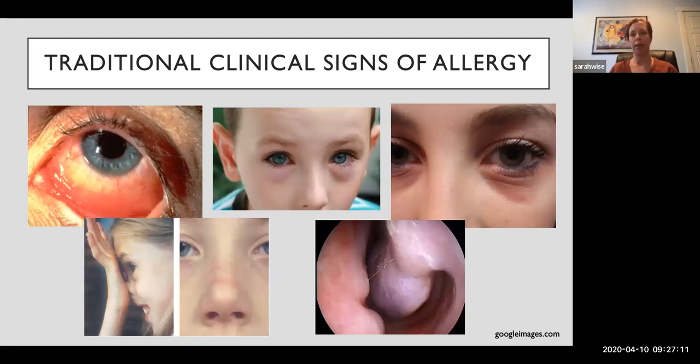Traditional signs of allergy — things we learned in medical school — include red eyes or conjunctival injection, tearing and watery eyes, allergic shiners (venous congestion causing a bluish hue under the eye), Dennie's lines (thick creases under the eyes), the supratip crease from the allergic salute of rubbing the nose in an inferior-to-superior fashion, and turbinate hypertrophy with a bluish hue of the turbinates also thought to be from venous congestion.